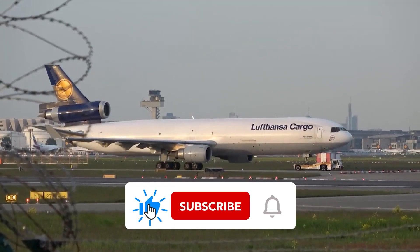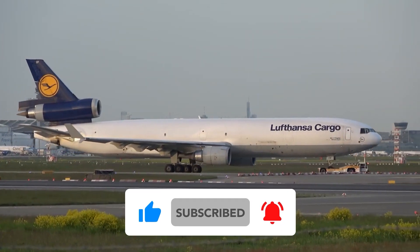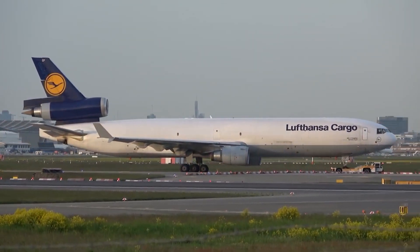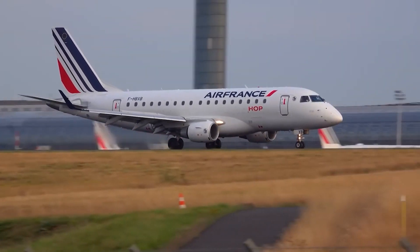Welcome to Big Metal Birds, and in this video, we're peeling back the layers of winglet science to answer all your burning questions, from their origin story to the aerodynamic magic they perform in the sky.